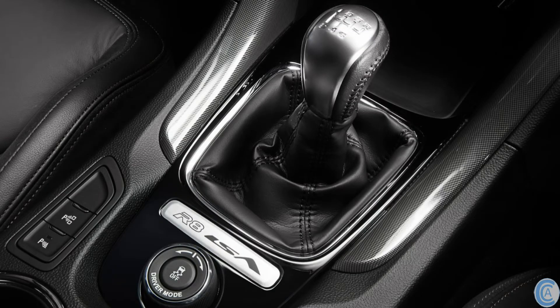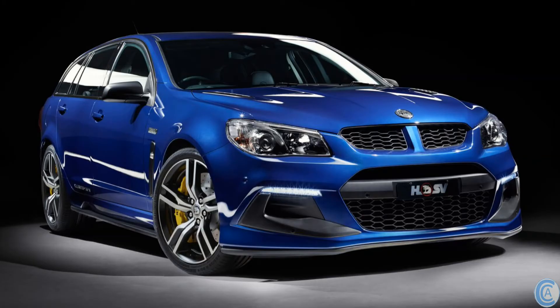HSV have decided that all 30 Years model cars are now getting torque vectoring. So you can even get torque vectoring in your supercharged V8 Tour.